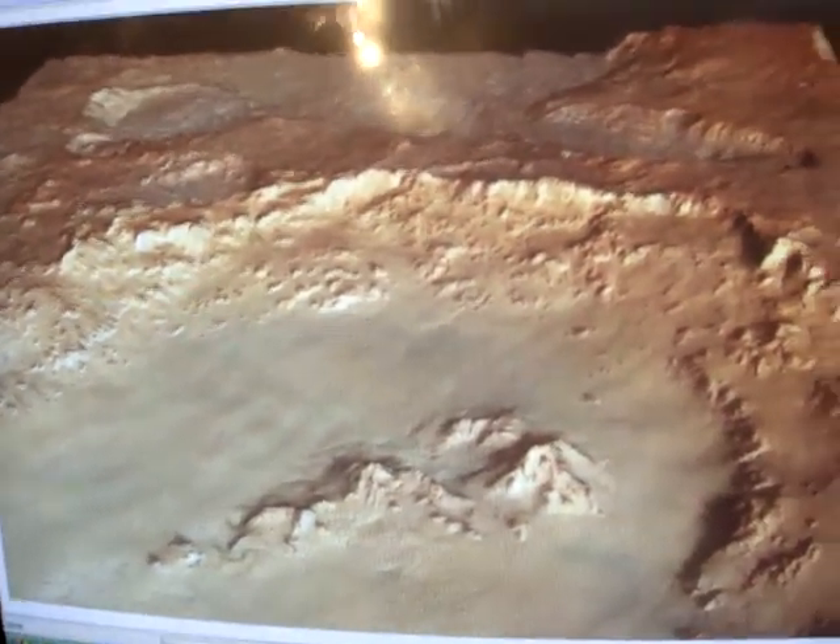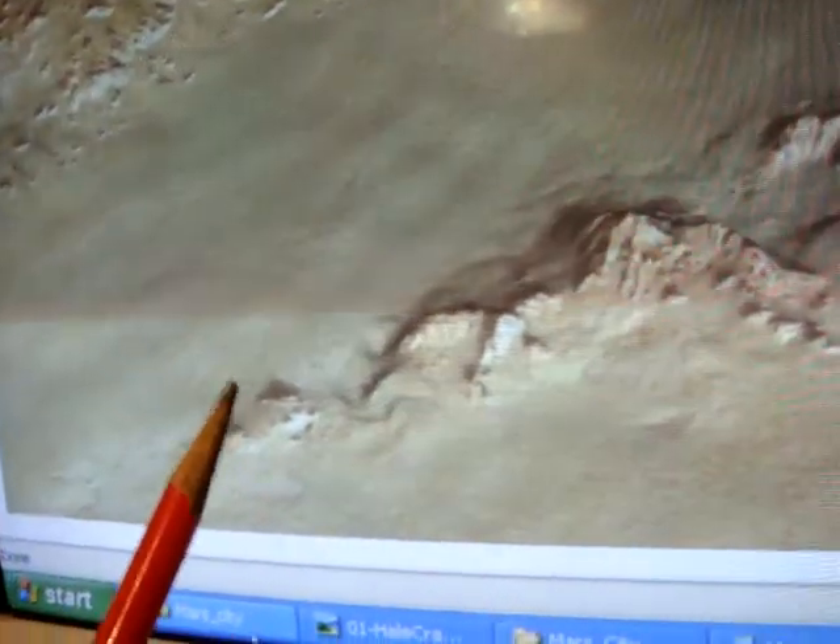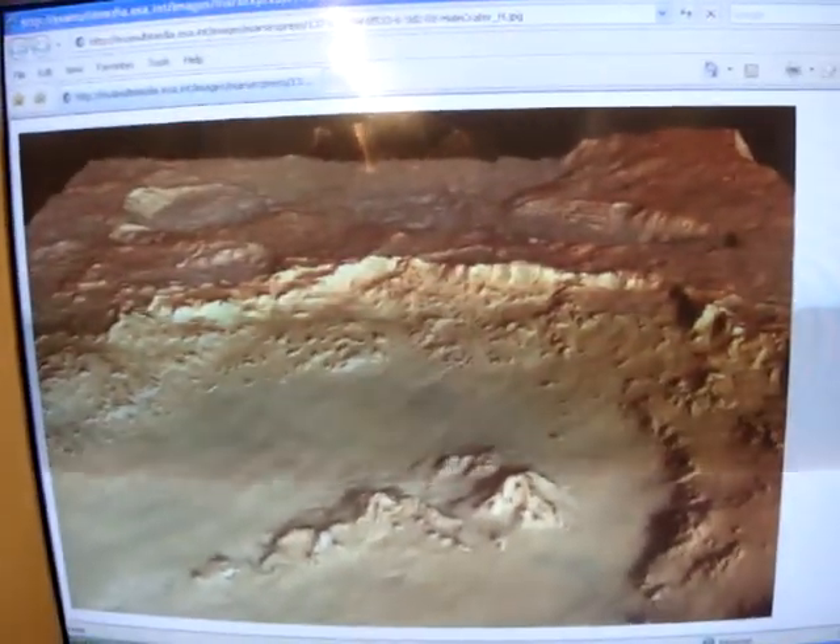Here's a crater I'd like to talk about called Hale Crater. In this crater, we're going to zoom into this area at the foot of these mountains. First off — what are mountains doing inside of a crater? A crater bottom should be totally, totally flat.